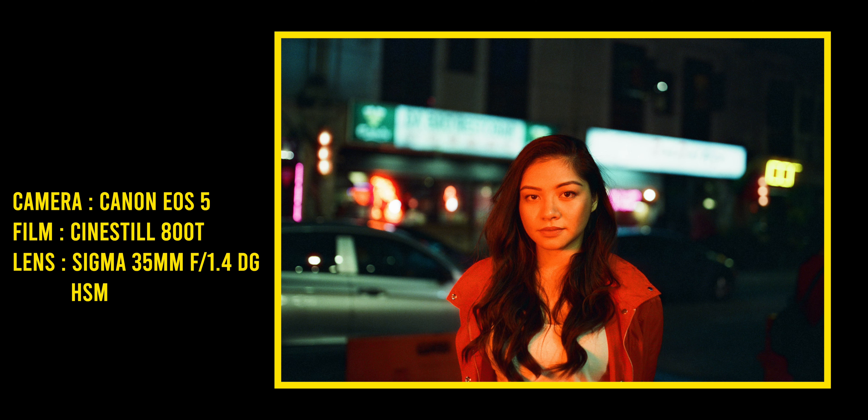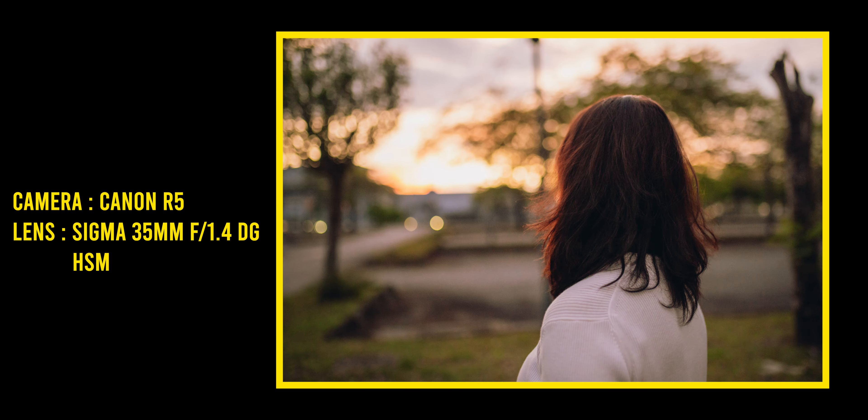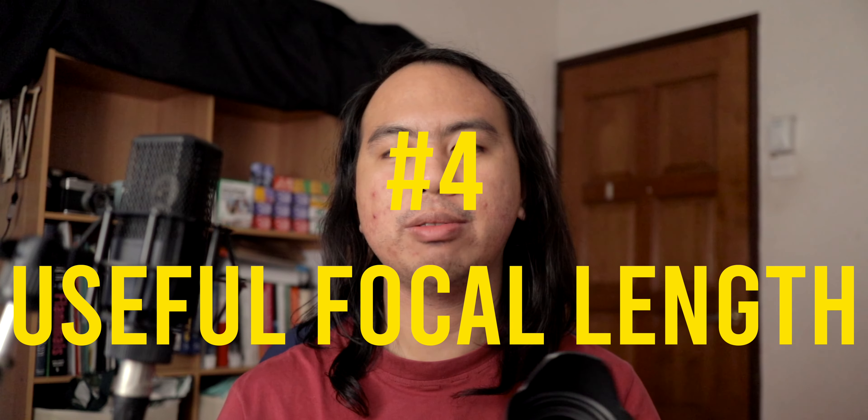Reason number three is that this looks true to life but prettier. 35mm is quite similar to what our eyes see in real life, so that takes care of the true-to-life aspect. The f/1.4 aperture just makes a lot of things prettier — when you have a big bunch of chaos behind your subject and you don't want them distracted by everything in the background, the f/1.4 kind of just takes care of it and makes it a little prettier.